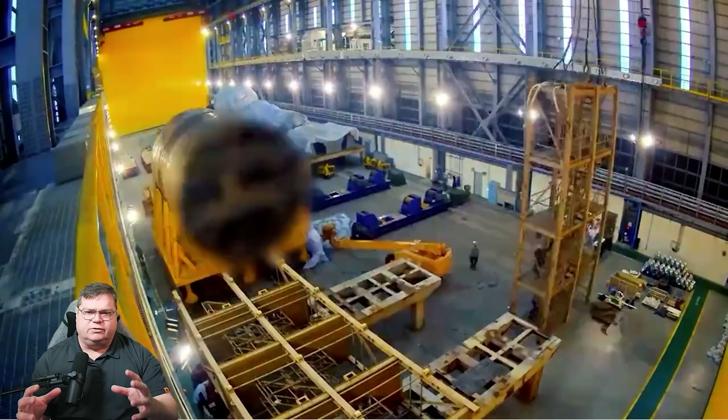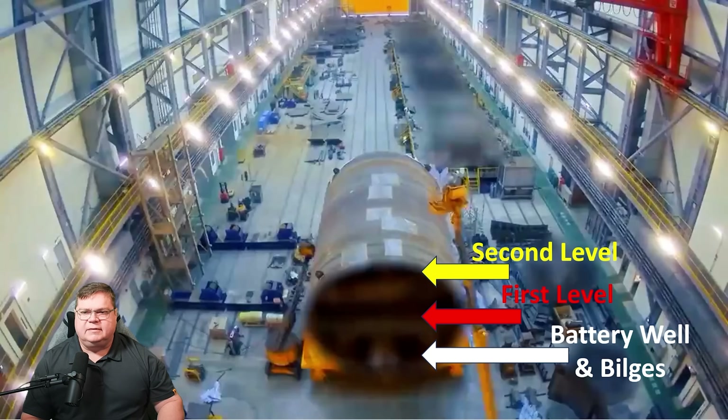The submarine is constructed in cylindrical segments. This appears to be segment one — the pressure hull, where the crew and equipment will operate. The segment rides on a yellow mobile cradle and is shifted by crane onto static blue cradles. The pressure hull is made of steel, and it is approximately eight meters in diameter — a rough estimate based on other objects visible in the room.